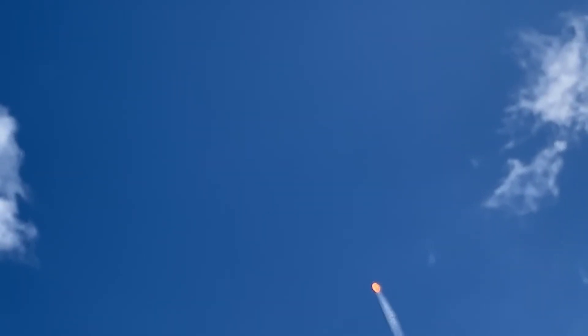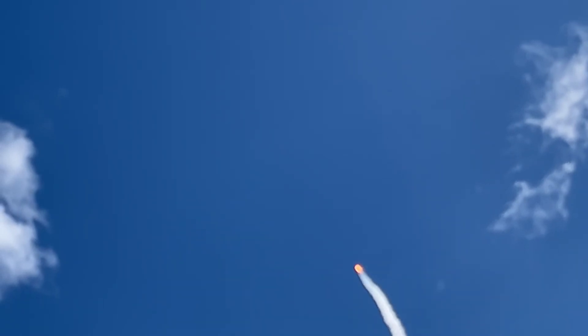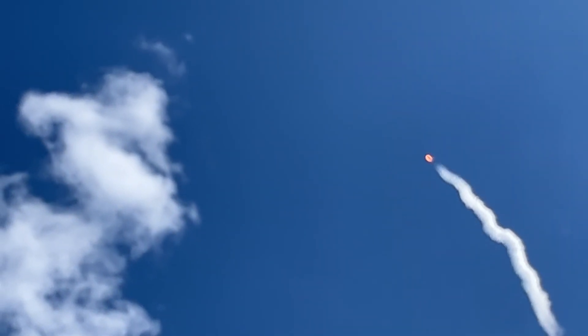Two and a half minutes after launch — you can look at the red countdown clock when it goes to two and a half minutes — you may see the first stage separate from the rocket one minute before separation.